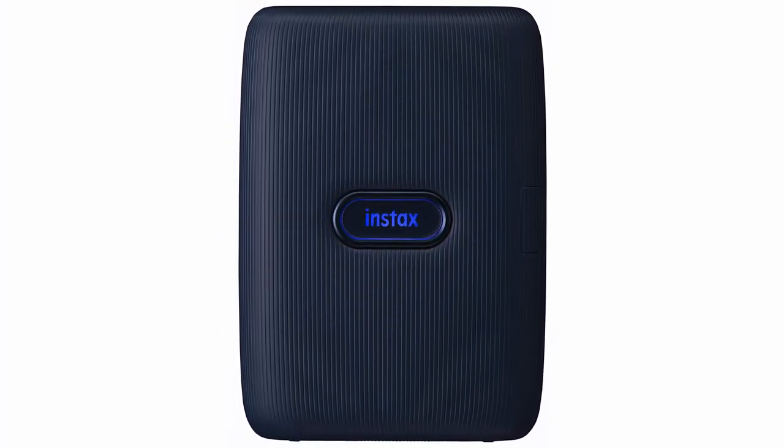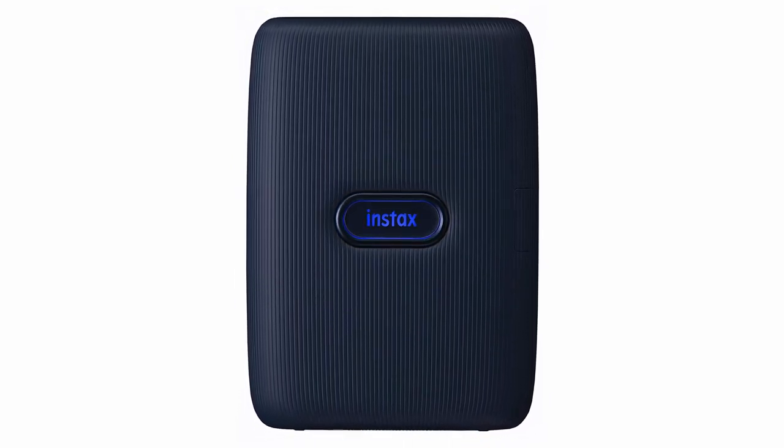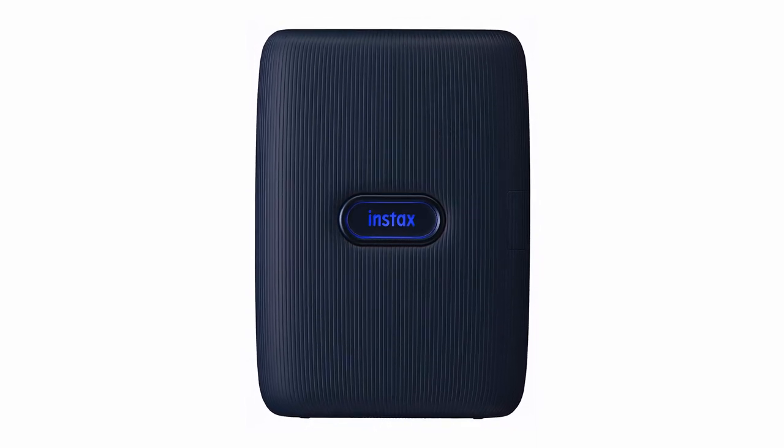The higher quality production is worth it, but if you don't mind investing a little more, the Instax Share SP3 — a similar printer that prints larger, square-format files — is also worth considering.